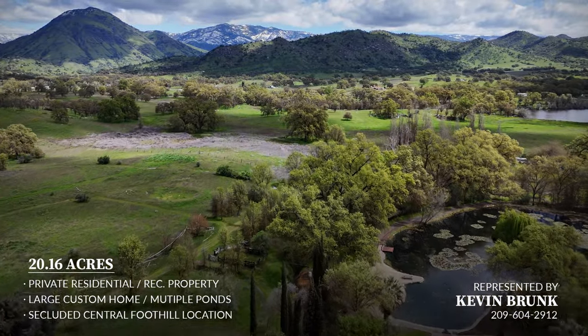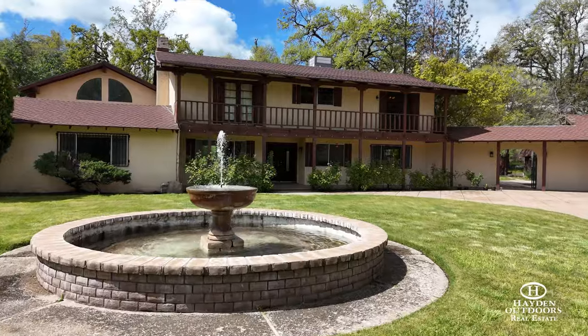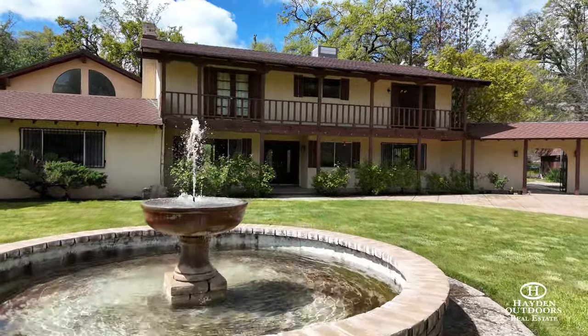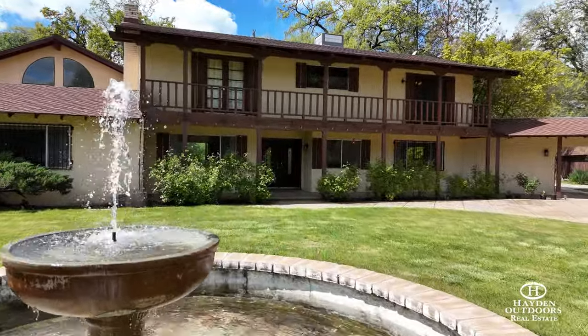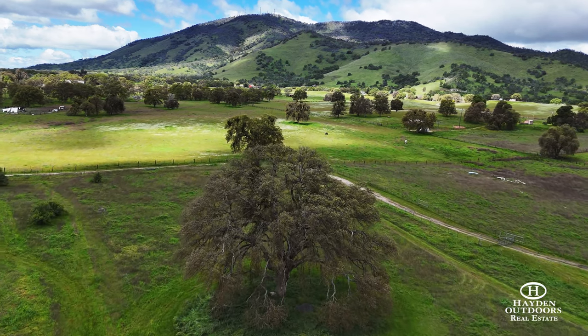Entering the property, you are greeted by the sounds of waterfowl in the ponds and the splashing of the entry fountain fronting the Mediterranean style home protected by towering oaks. Surrounding the home is fertile grazing land accessed along internal ranch roads.